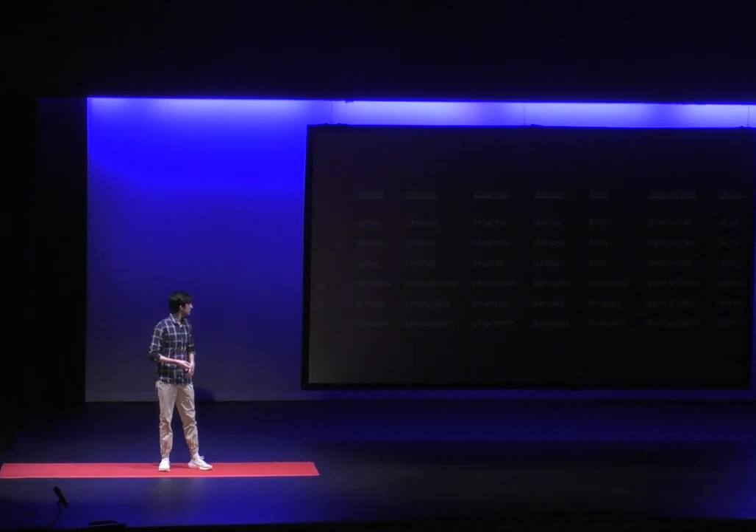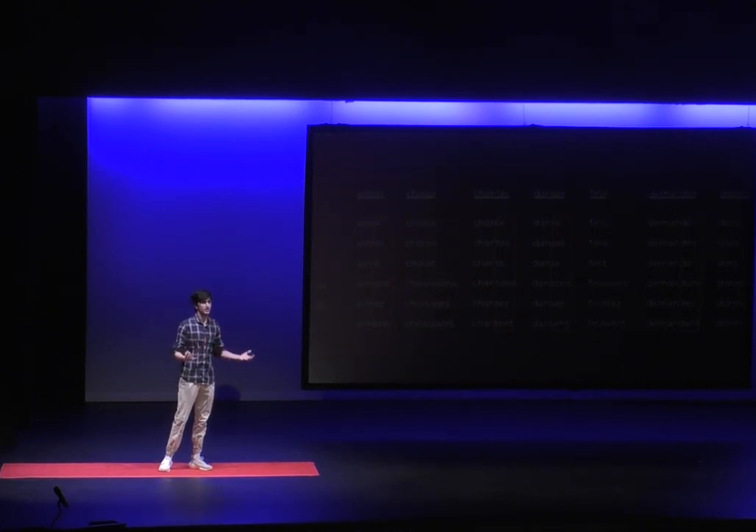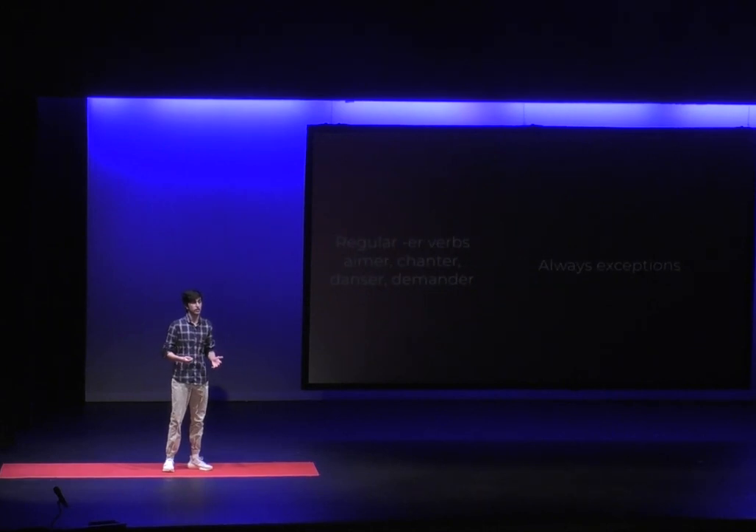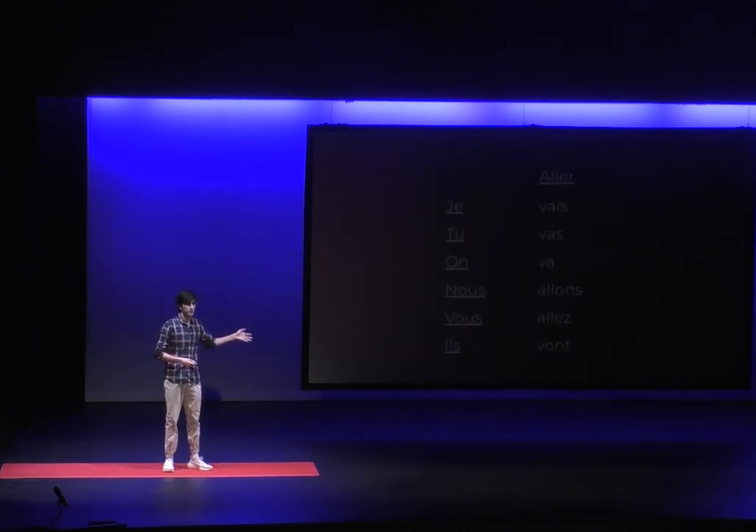Let's look at some patterns. You can see on the screen that four of these verbs have the same endings: -e, -es, -e, -ons, -ez, -ent. Looking at the verbs themselves, all four of them end in -er. Thus, we can call them regular -er verbs. However, there are always exceptions to rules — that's why we have verbs such as aller, which ends in -er but doesn't follow the same pattern.